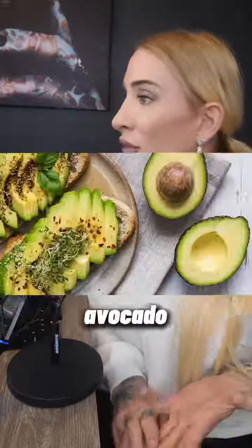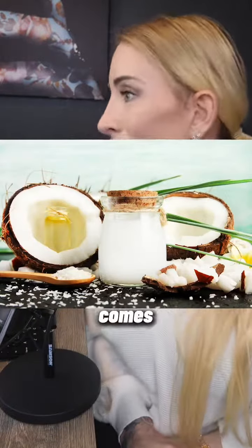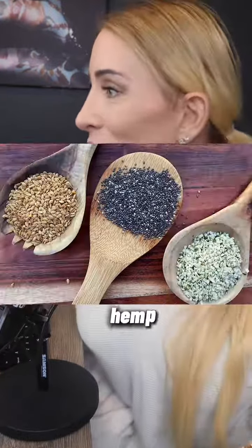Things like olives, olive oil, avocado, avocado oil — coconut oil is fantastic when trying to get into ketosis — mixed nuts of any kind, chia seeds, and hemp seeds.